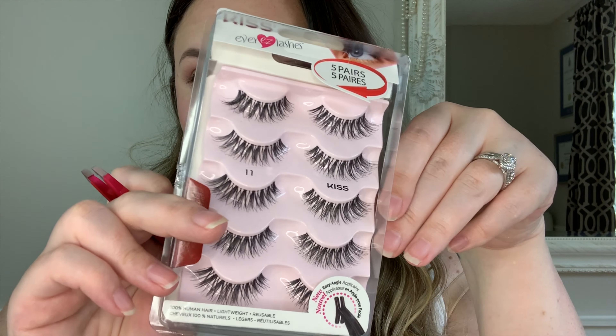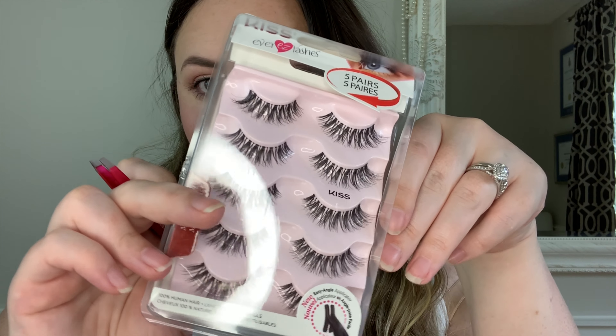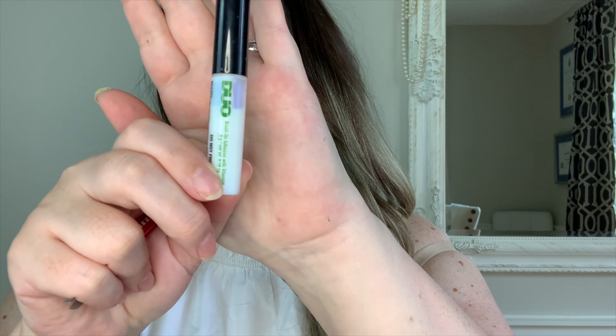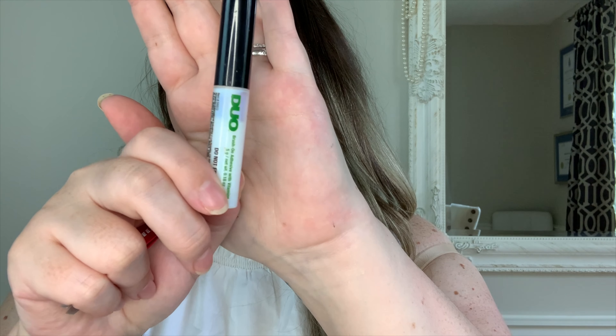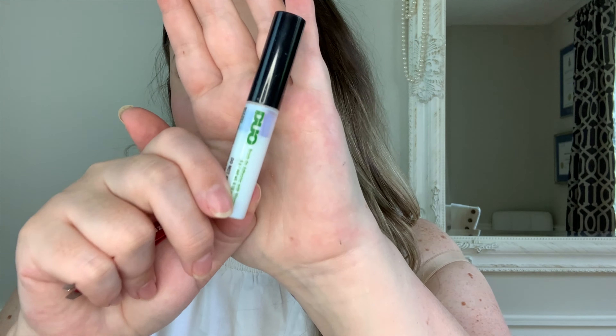Forgive me — I forgot to put on the false eyelashes, so we're going to do that now. The lashes I'm using are Kiss Lashes number 11; you can get them at Walmart, and I use these on all of my brides as well. We're going to use the DUO Brush-On Lash Adhesive — it's easy to control and it's latex-free, so if you have any allergies it shouldn't bother you. I place it more in the center of the lid.